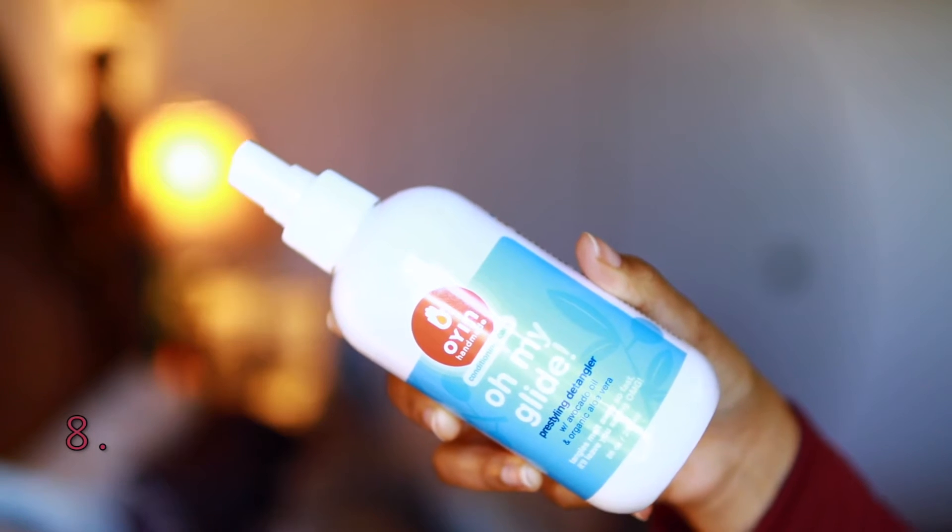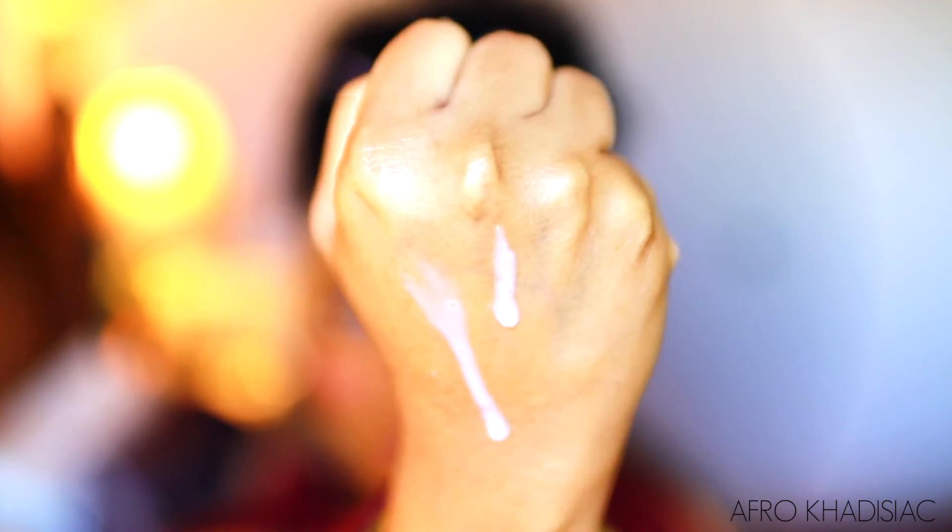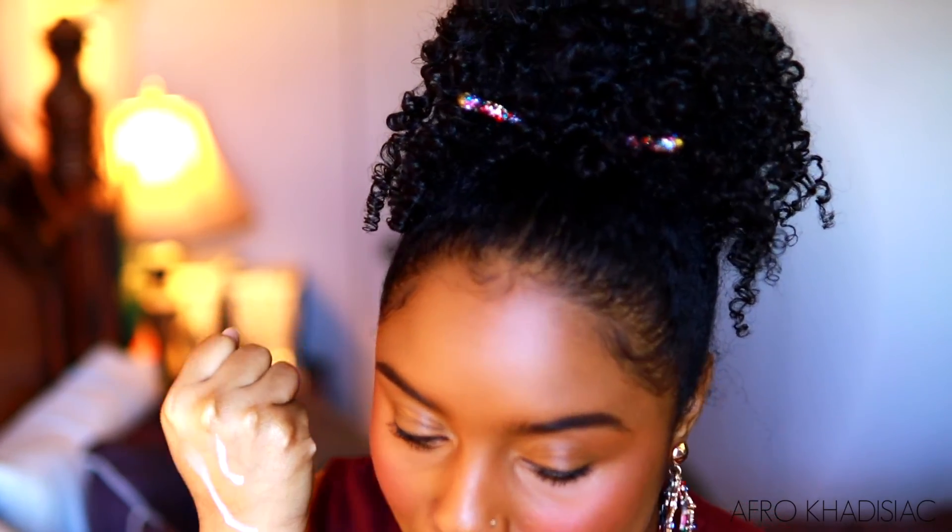This is the Oyen Handmade Oh My Glide Pre-Styling Detangler. This one kind of reminds me of Knot Today in that they're both marketed as leave-ins or detanglers. What I like about this, though, is that it's not a typical watery spray leave-in. The consistency is runny but creamy. I get so much volume with this — I can actually get a full fro, and my hair still has definition, it's moisturized, fluffy, with the shape and volume I want. So if you have fine, high porosity hair and want more volume but don't know which leave-in to go with — this is it.